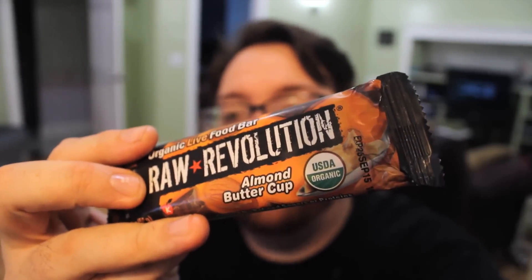Next up we've got the Almond Butter Cup. In this one there is almonds, dates, sunflower seed kernels, agave nectar, chocolate chunks, cane sugar, chocolate liqueur, cocoa butter, soy lecithin, vanilla extract, sprouted flaxseed, and sea salt. This one is a little lighter in color. It's a little softer than the others. Pretty rich, but it's balanced out. Buttery is a good way to describe it.